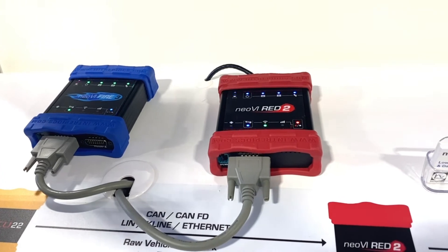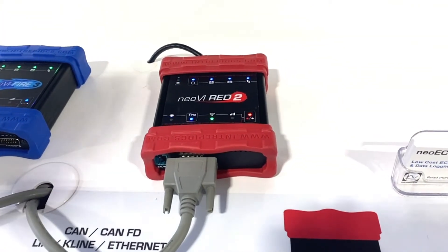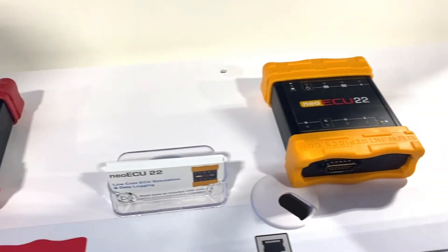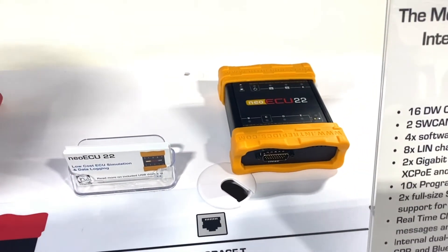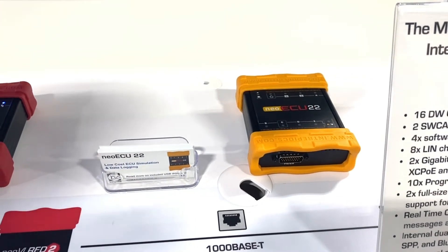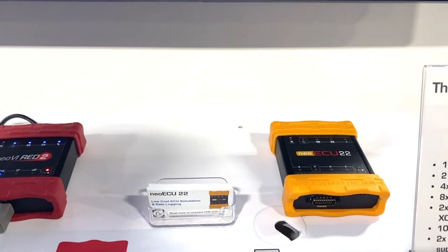We've got the Red 2, which is a much cheaper option that features eight CAN-FD channels. And then to the right of that, we've got the Neo ECU-22 series, which replaces our popular Neo ECU-20 series — a standalone programmable ECU that is significantly cheaper than buying another data logger with standalone capabilities.